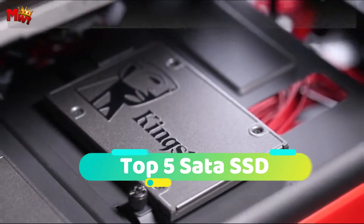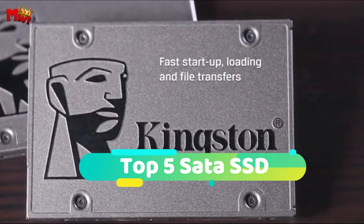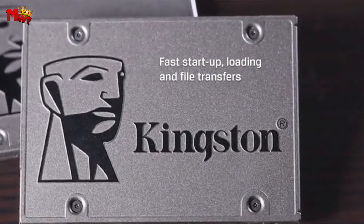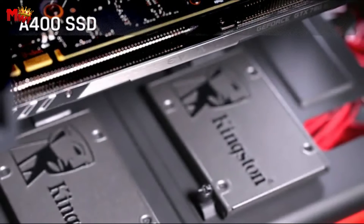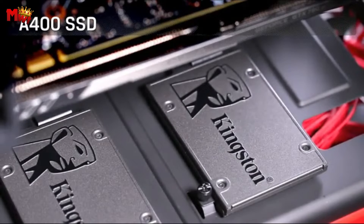Hey guys! Today's video is on the top 5 SATA SSDs. Through extensive research and testing, we've put together a list that will meet the needs of different types of buyers and help you choose which one is best for you.